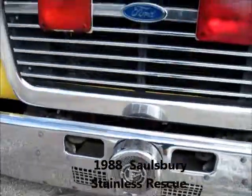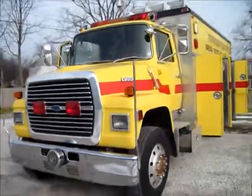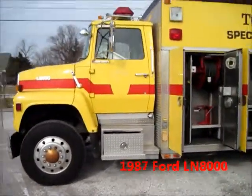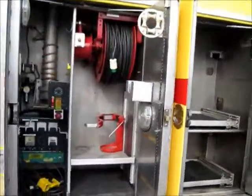All right, thanks for stopping by. You guessed it — it's Bill from Great Lakes Specialty Vehicles and DeltaTankers.com, bringing you an unusual truck we just got in. Unusual because it's in great shape for its age. It's a 1987 Salisbury stainless steel body on an '87 Ford L8000 chassis.